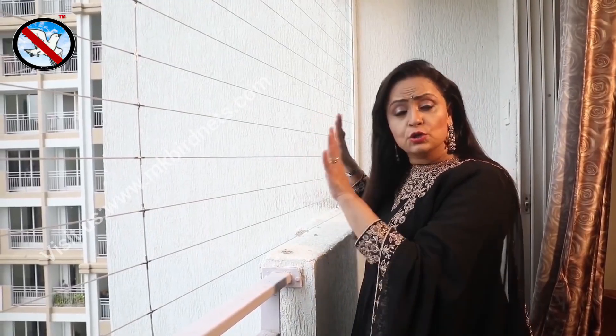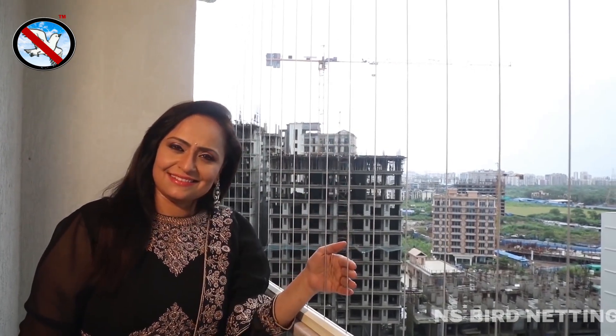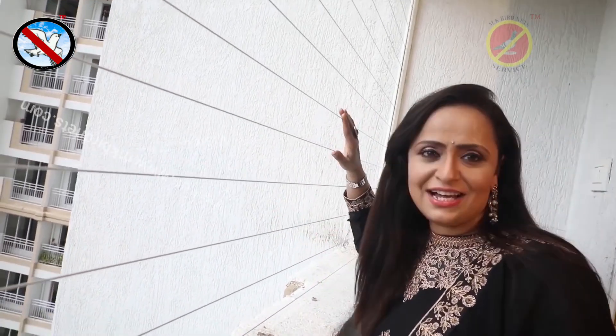These grills come in two styles and three sizes: two inches, three inches, and four inches. I have put a three-inch gap here.